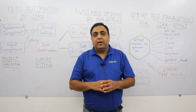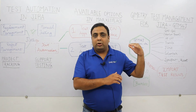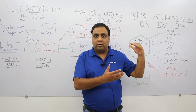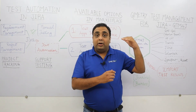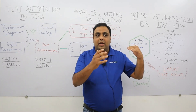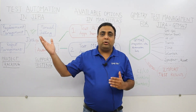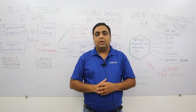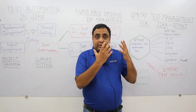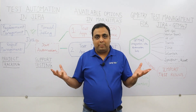In case only the summary matches but any of the steps do not match, then a newer version of the manual test case would be created, and that version would be reused during your automation execution.